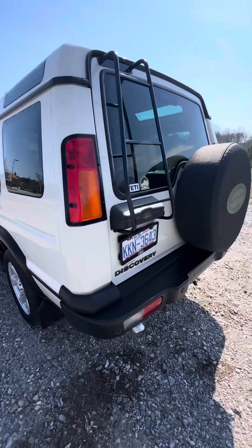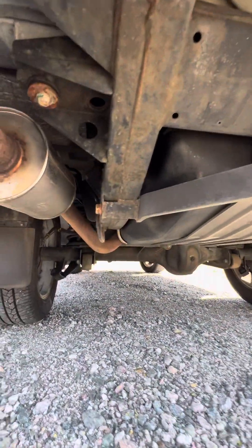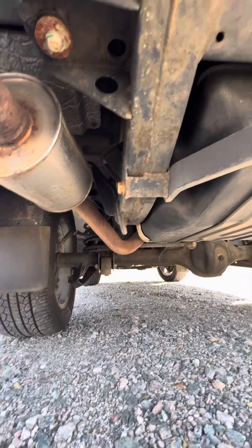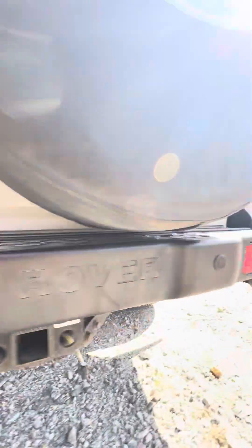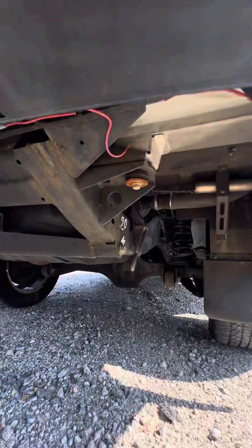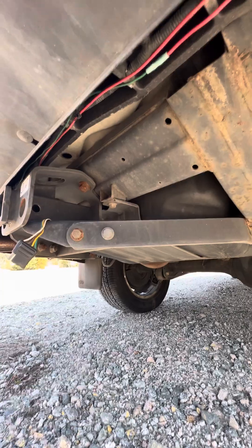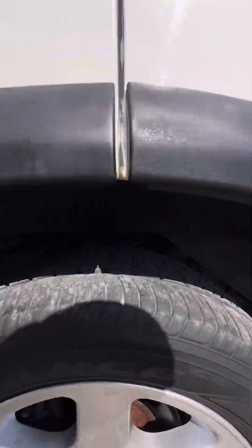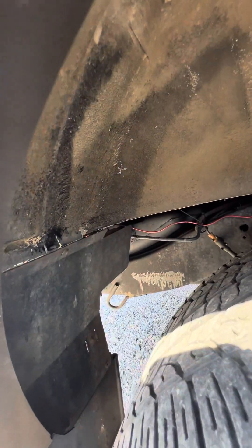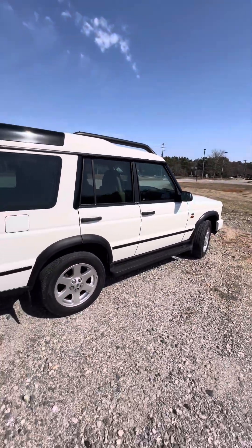It's a very clean truck. If you look back here, the usual areas where they rust out are pretty clean — just a little tiny surface rust. Of course, it's been in the Carolinas, so not a lot of opportunities to be in too much salt. Very clean on the underside and the body, and the paint presents very well too.